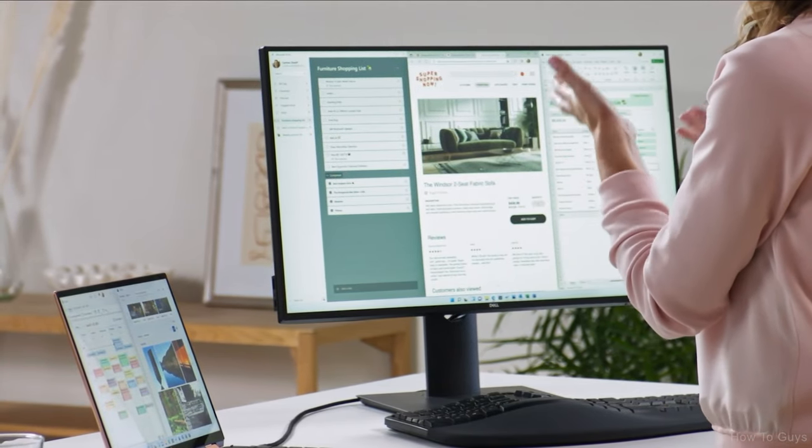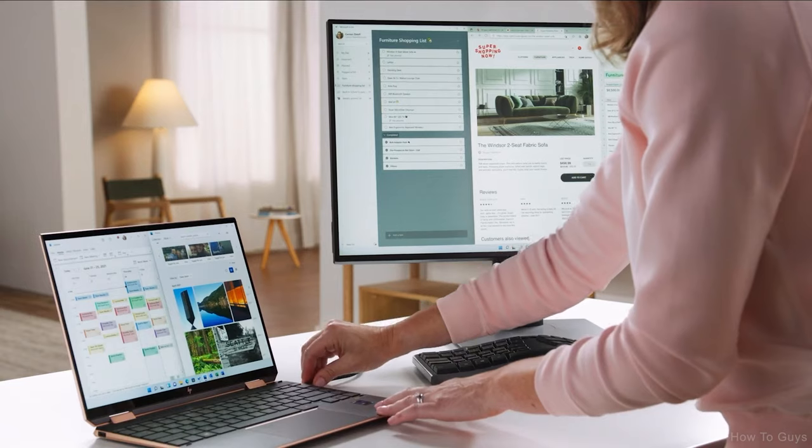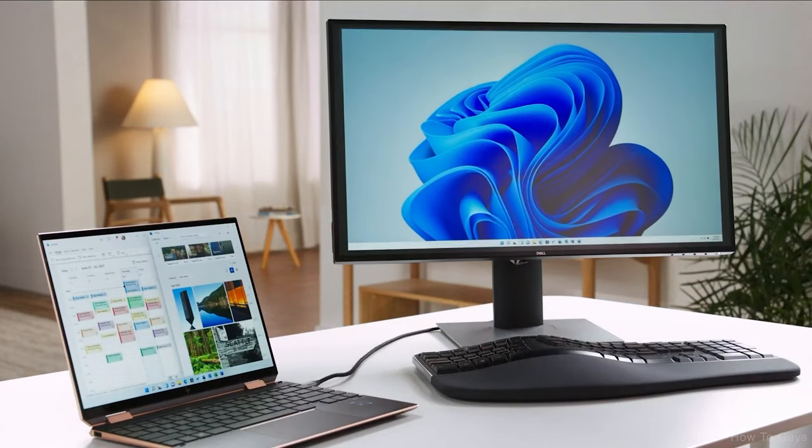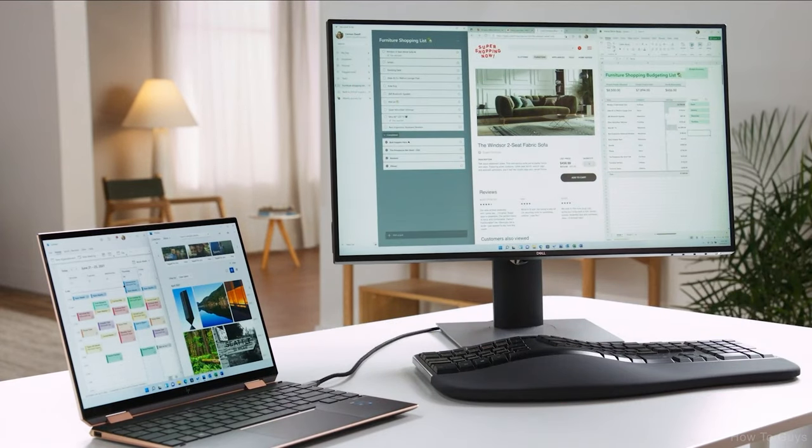An extra monitor gives you more screen space to spread out, and you have the convenience of taking your device with you. When you do need to move around, the windows on your monitor minimize to your laptop so they don't disturb what you were doing. And now with Windows 11 — and this is where the magic really happens — when you reconnect, everything is back where you had it before. No more trying to remember what you were doing. No more reconfiguring your layout. It's just right back to the way you had it. So relax and get right back to doing.